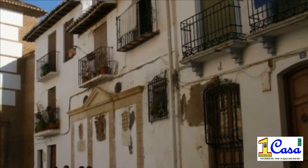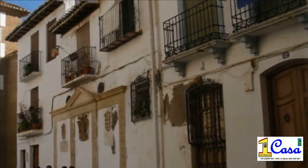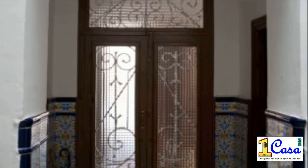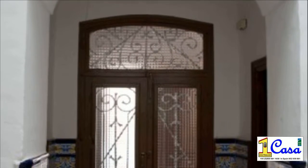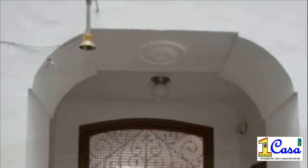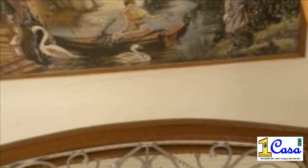Casa de Guadix, 259,000 euros. A beautiful if a little tired period property, located in one of the most traditional neighborhoods of Guadix. The house opens onto a large square dominated by the facade of the Church of Santuana, bordering the pretty street of the same name.